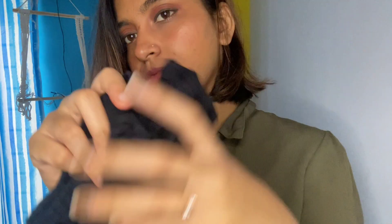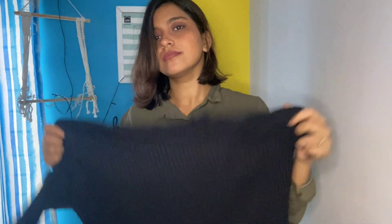The material is very very soft. I have purchased it for around 400 because I got a discount — the actual price is around 799. So let's try it.